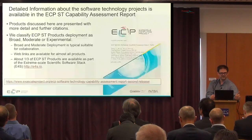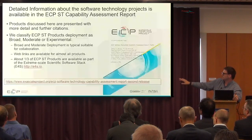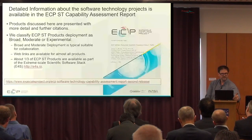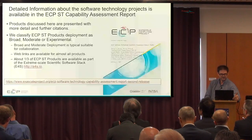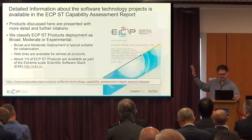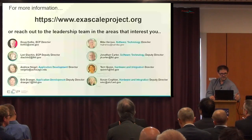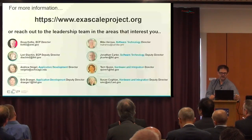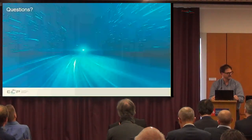There is detailed information about the software technology projects available for public consumption via the ECP Software Technology Capability Assessment Report — there's a link at the bottom. There will be a third release of this report around December of this year. If you want more information about the software products we support, you can find everything in the Capability Assessment Report. The Exascale Computing Project has a senior leadership team, and if you want more information about applications or the hardware and integration, you can reach out to any of the team members. I'll take any questions now.